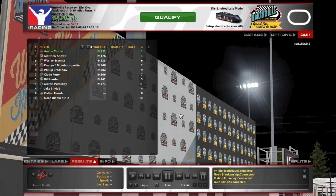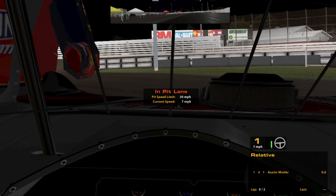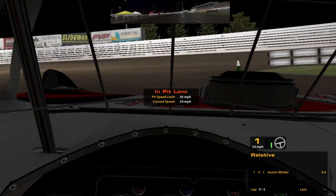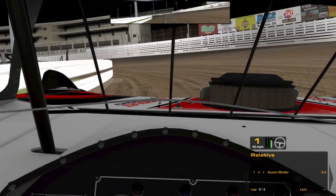Welcome back everybody, or welcome if you are new. Today we're in the limited late models here at Knoxville. Ran the quickest time in practice — barely, not by too much. Track came in kind of worn in already, not super tacky. There's a lot of grip on the bottom, at least, and I'm happy about that.